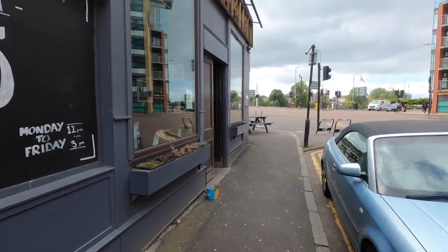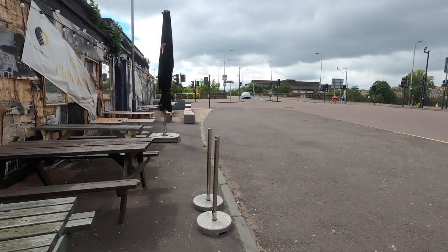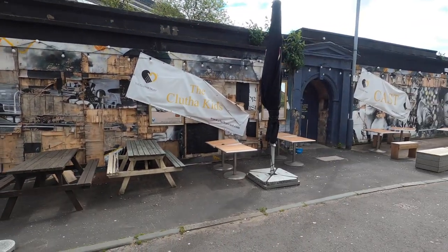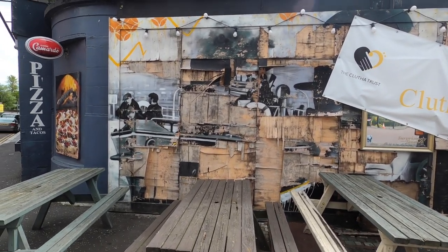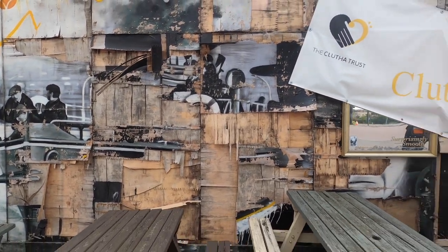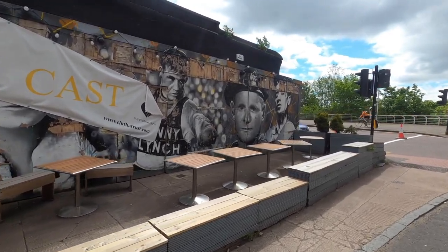The Clutha Vaults suffered a really tragic event where a police helicopter crashed into it and it was destroyed. There was a mural here but apparently they bought terrible wood for it and it all came apart in the rain. You can still see some of it. This was done by Rogue One.